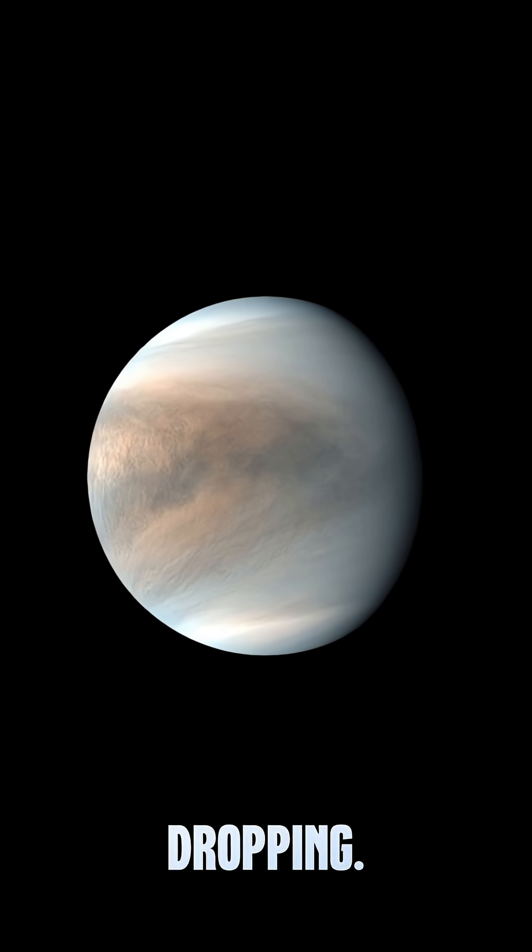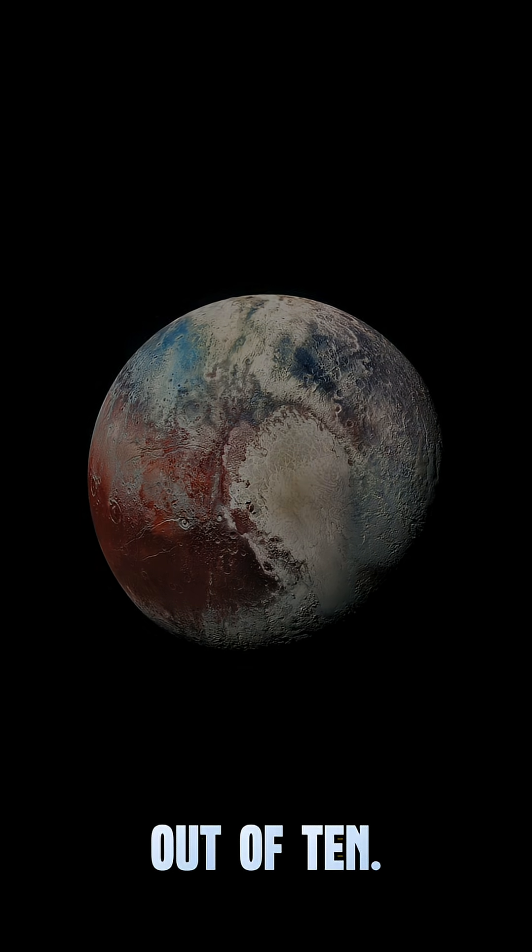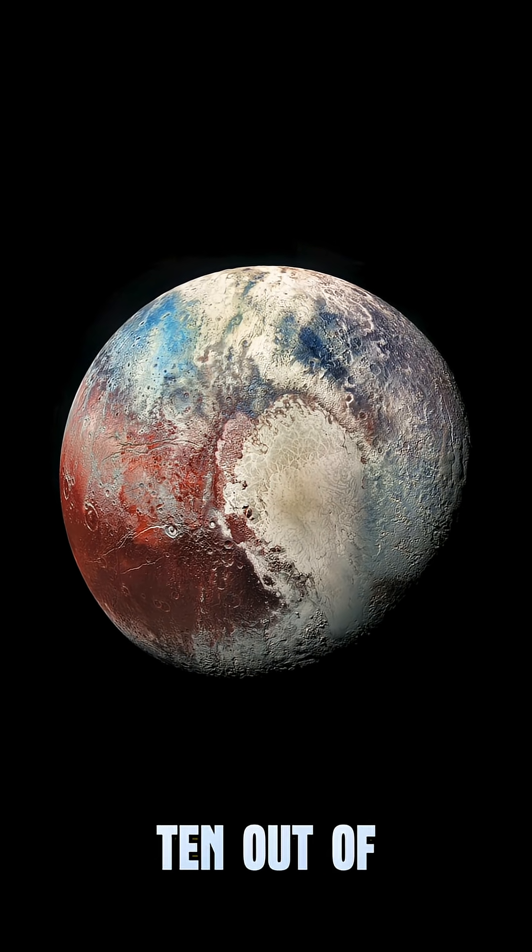Absolutely jaw-dropping. Easy 9.5 out of 10. Oh, and here's Pluto — don't tell anyone. 10 out of 10.